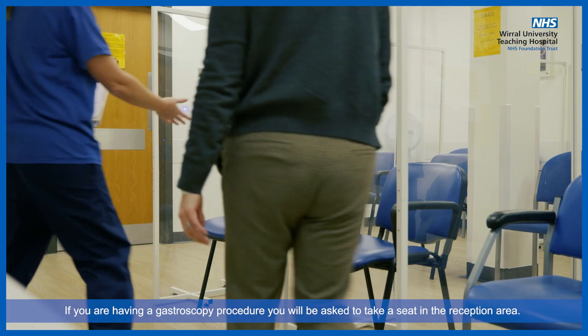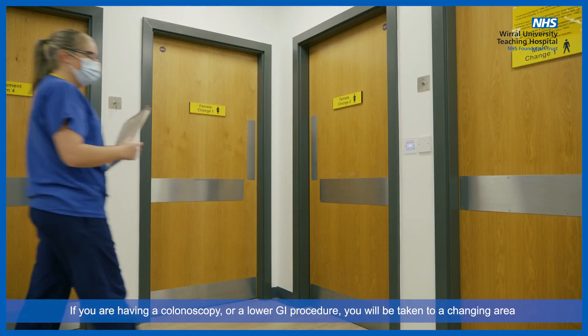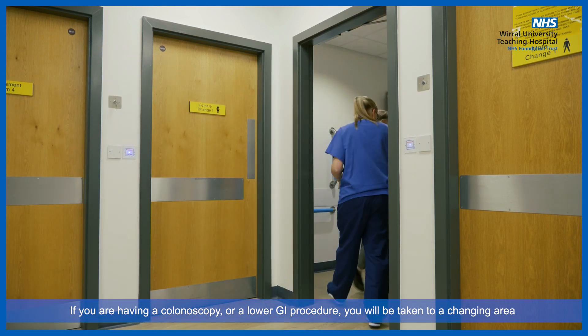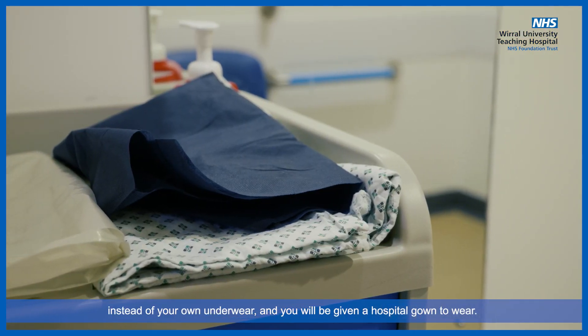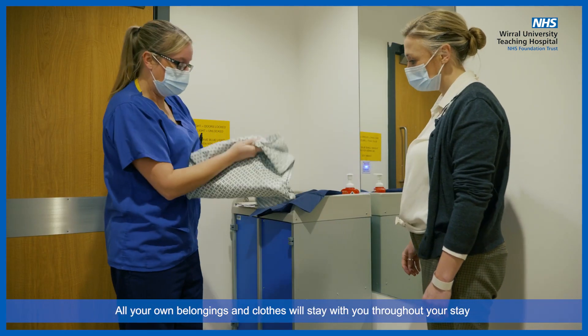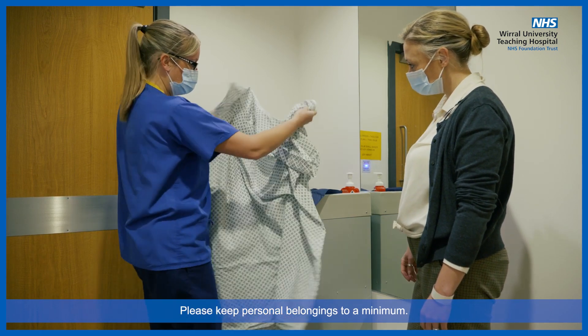If you are having a gastroscopy procedure, you will be asked to take a seat in the reception area. If you are having a colonoscopy or a lower GI procedure, you will be taken to a changing area where you will be asked to put on some shorts instead of your own underwear and you will be given a hospital gown to wear. All your own belongings and clothes will stay with you throughout your stay and we will give you a bag to put them in. Please keep personal belongings to a minimum.